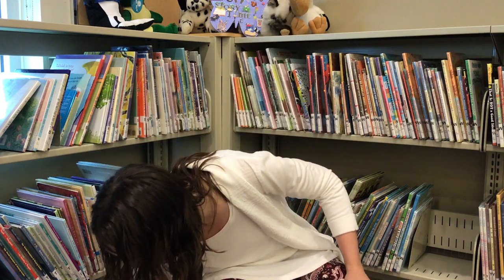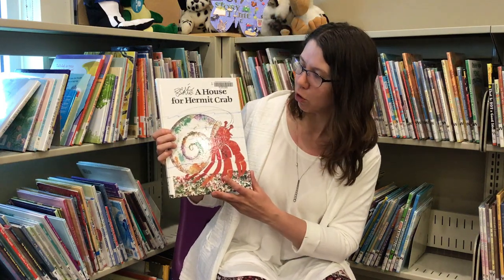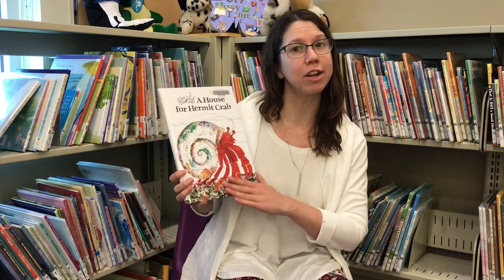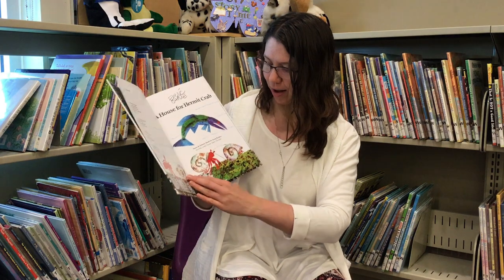And now we're going to read a little story about one of those animals we just sang about, the crab. This is a very special crab — a hermit crab that lives in a shell. This is A House for Hermit Crab by Eric Carle, published by Simon & Schuster.